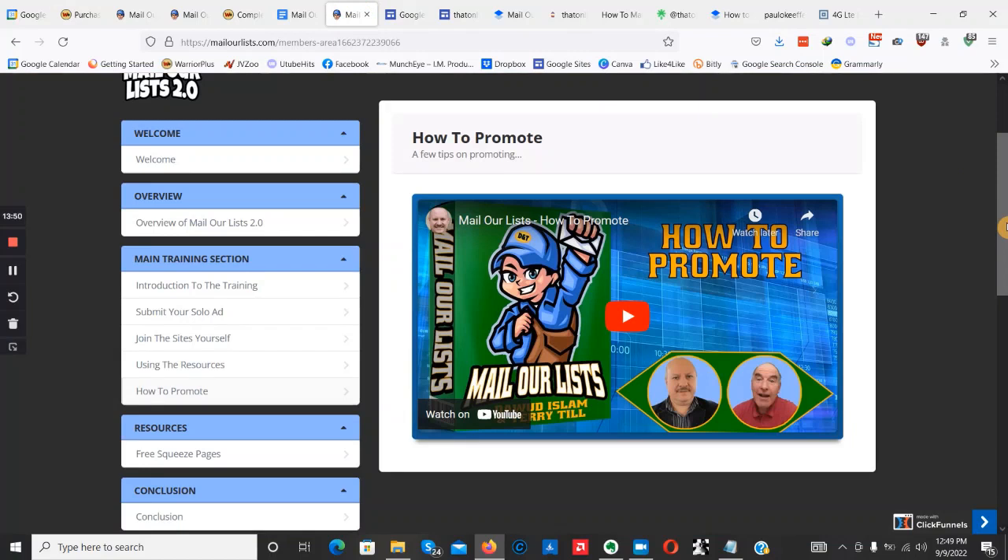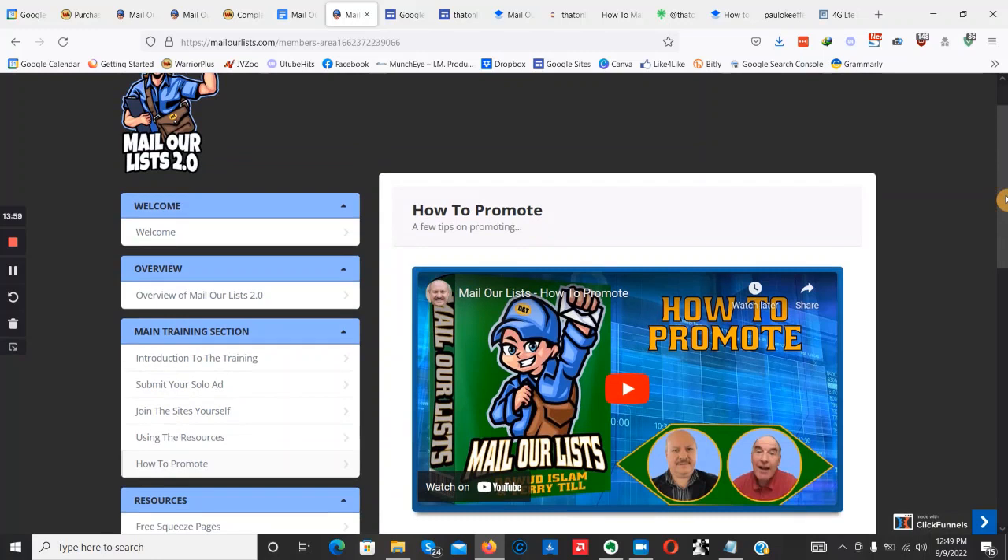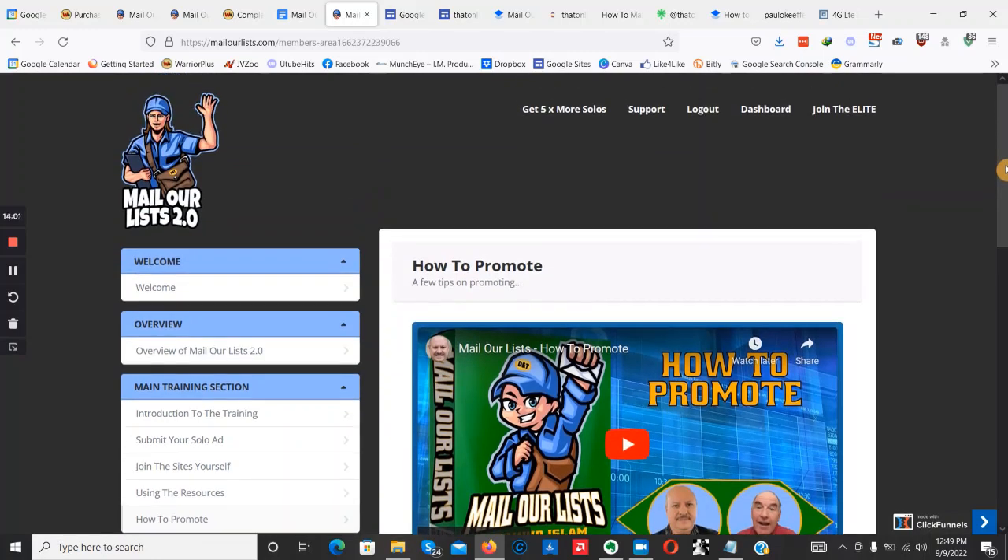That's going to be it for Mail Our List 2.0. It's a really useful and effective product from David Islam — all about buyer traffic, email marketing, and making affiliate commissions. I 100% recommend this product, and if you want to pick it up and support the channel, the affiliate link is down below.